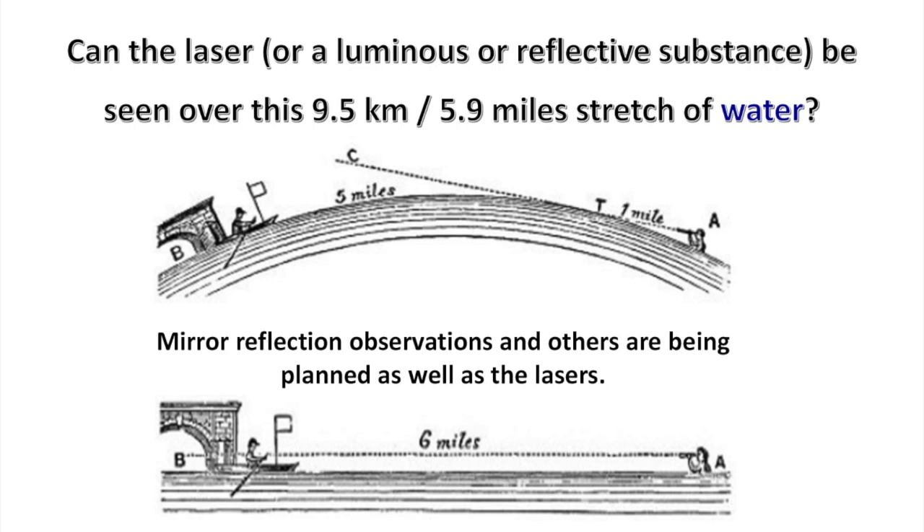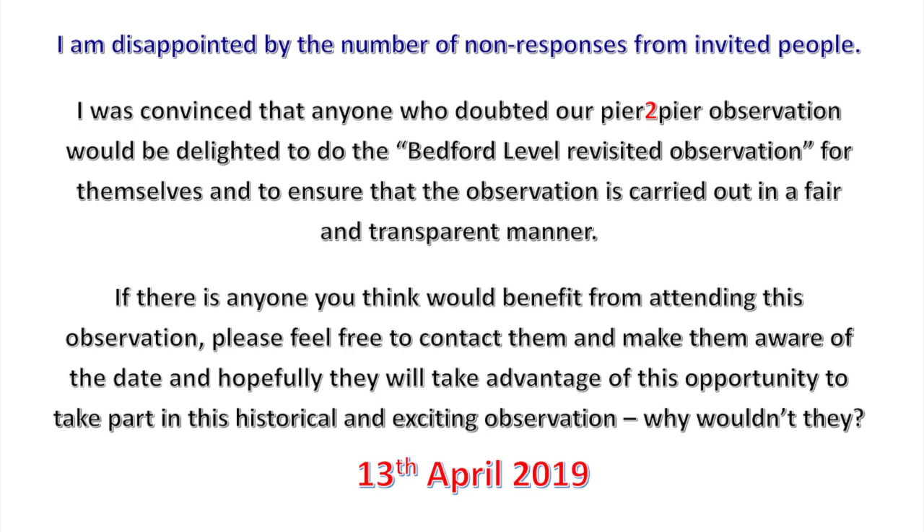Can the laser or luminous or reflective substance be seen over this 9.5 kilometer or 5.9 mile stretch of water? Mirror reflection observations and others are being planned, as well as the lasers. I am disappointed by the number of non-responses from invited people. I was convinced that anyone who doubted our peer-to-peer observation would be delighted to do the Bedford Level revisited observation for themselves, to ensure that the observation is carried out in a fair and transparent manner.